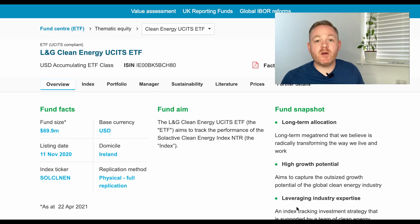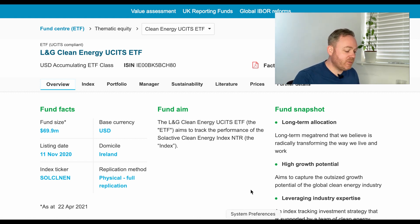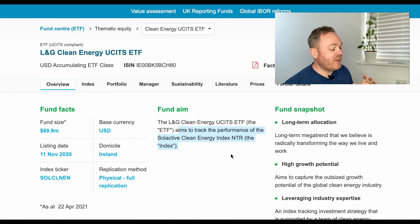LNG's clean energy ETF, RENG, is a really new fund, only brought to market in November 2020. It is tiny in terms of fund size — only about 70 million dollars under asset management, compared to the iShares clean energy ETF at 5.4 billion assets under management. The ETF aims to track the performance of the Selective Clean Energy Index NTR, which is a German index that tracks the biggest sustainability-focused companies across the world.